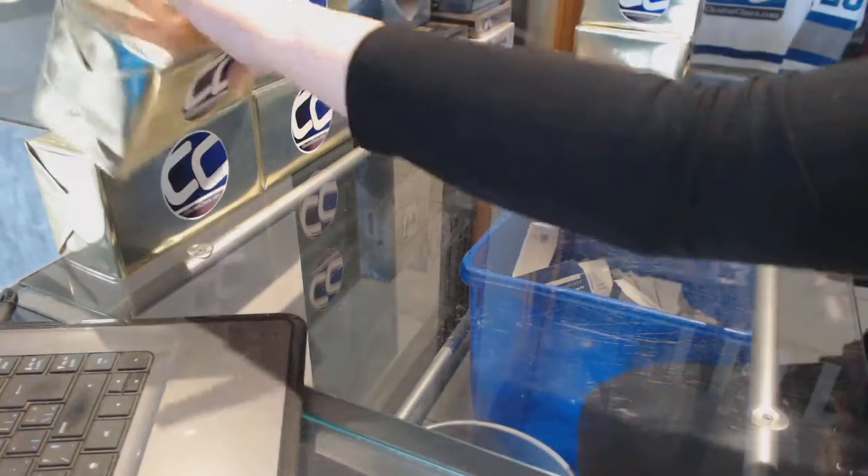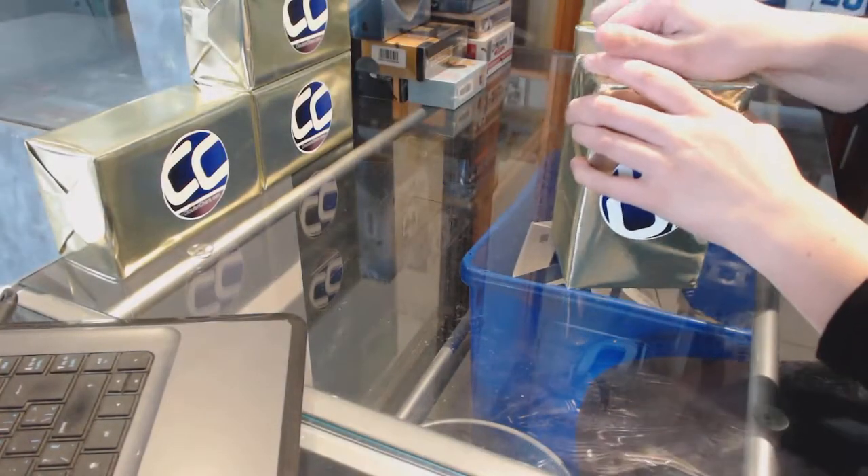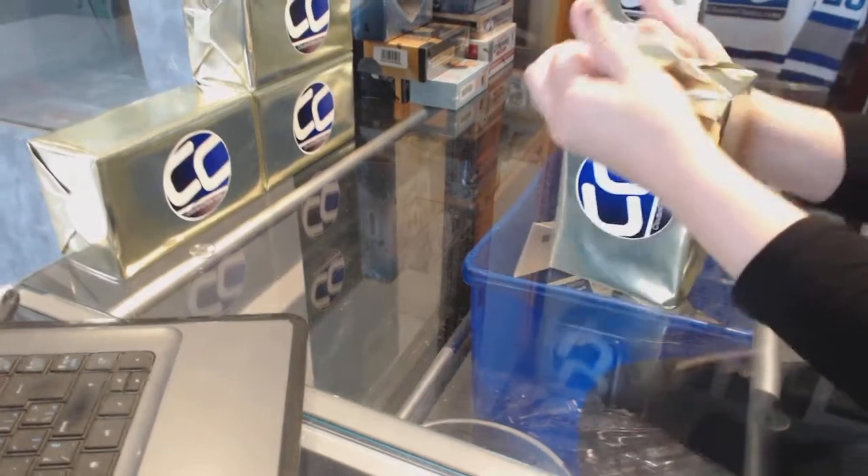Starting off with C&C Group Break 7380, we've got the 4 Box VIP Mystery Break.